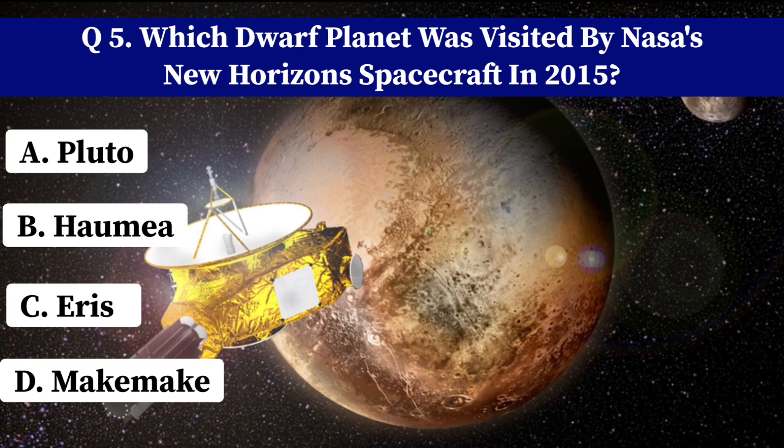What famous comet holds the record for the most observed returns to the inner solar system? A. Halley's Comet. B. Hale-Bopp Comet. C. Comet Hayakutake. D. Great Comet, 1861. Type your answer in the comments. Don't forget to like and subscribe.